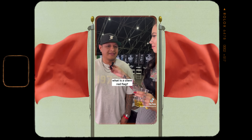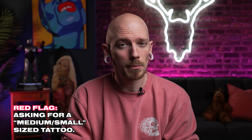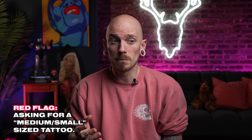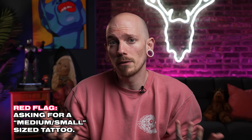What is a client red flag? Probably when they ask for a medium or small size tattoo — that drives me a little bit crazy. Somebody comes into the shop and asks for a medium size tattoo — what does that mean? Medium can be anything bigger than small or smaller than big. Have a size set in inches or compare it to an object, like the size of a cell phone.